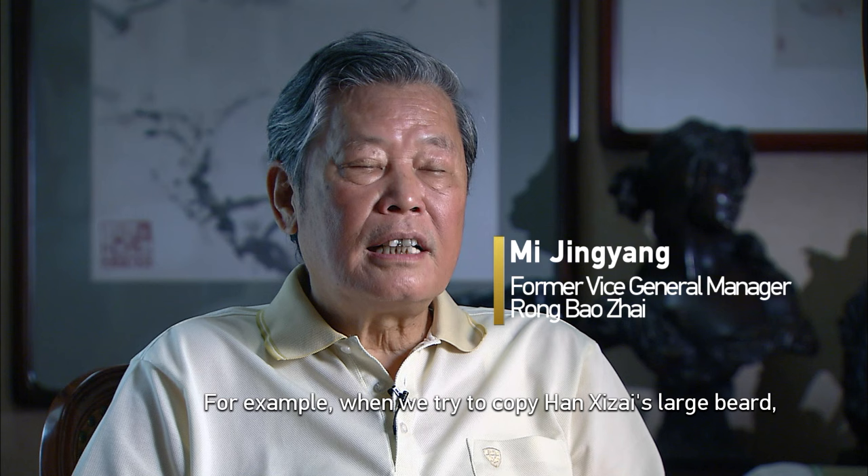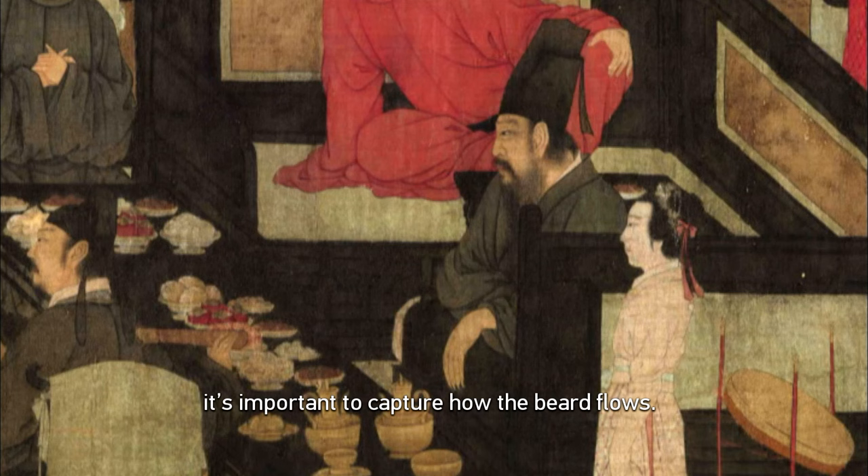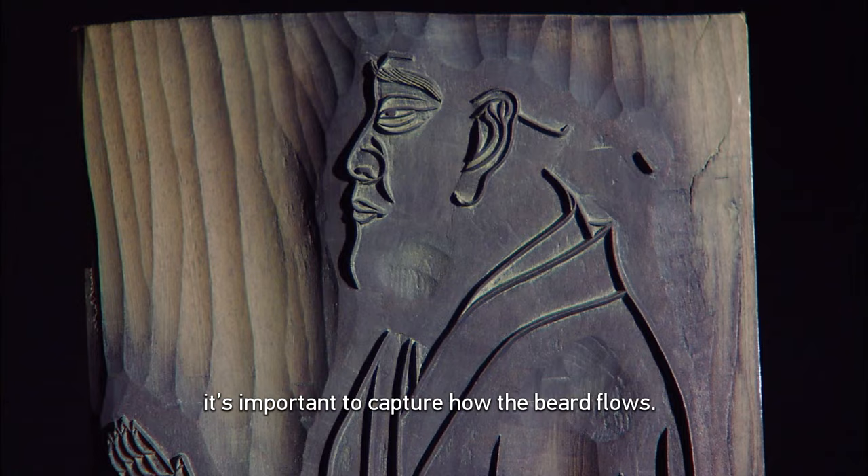You may say this is Han Xizai's head — this Han Xizai is a big head. For this head, you have to make the feel of it. When you need that feeling, you need to be able to capture it.